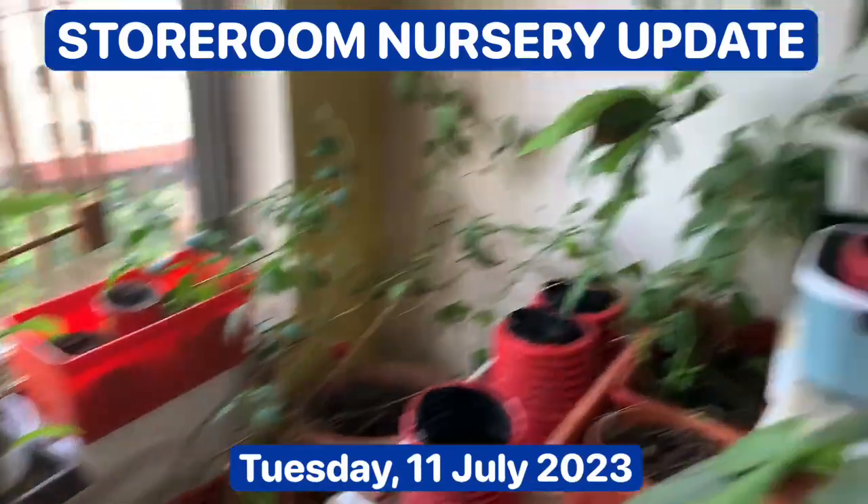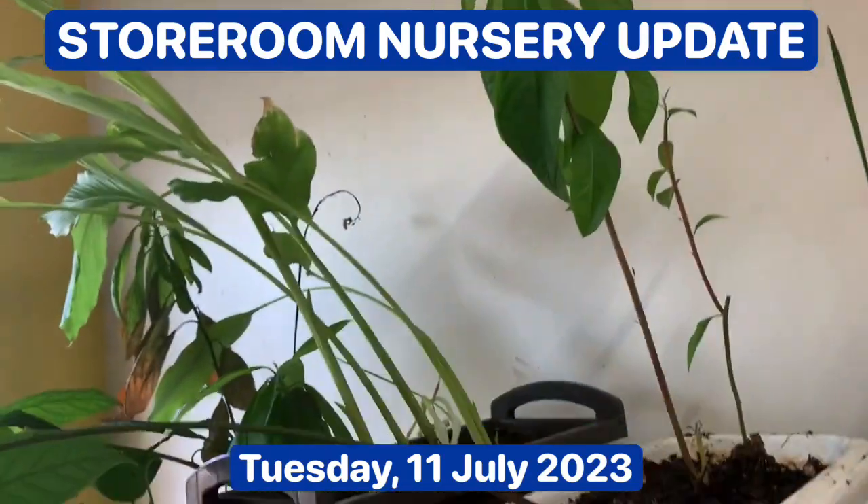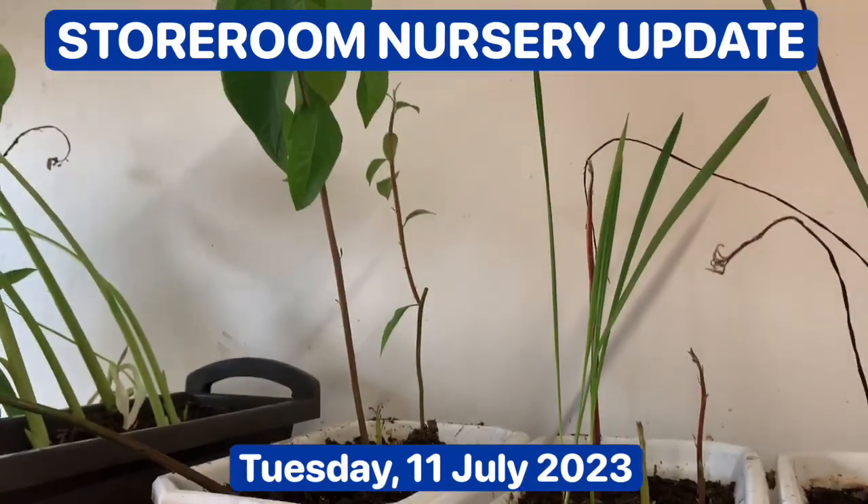That's the update for today, Tuesday 11th of July 2023. See you next time. Bye.